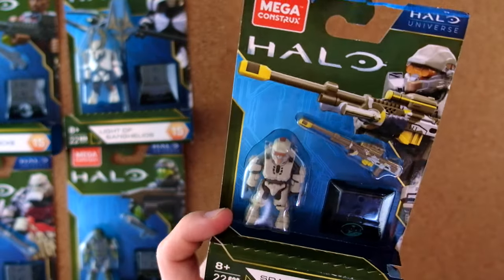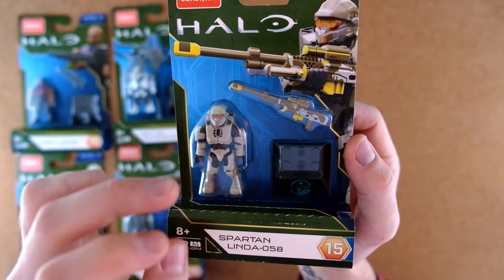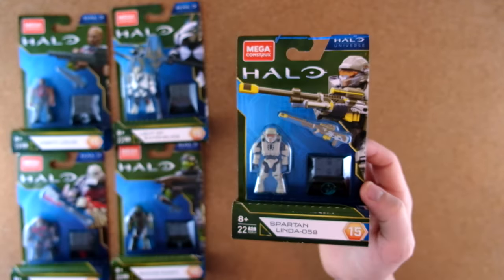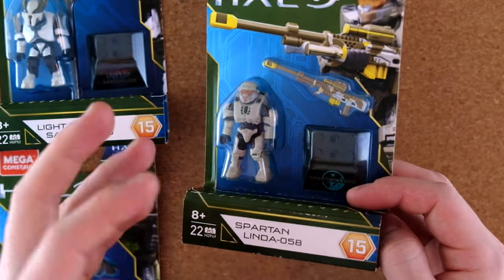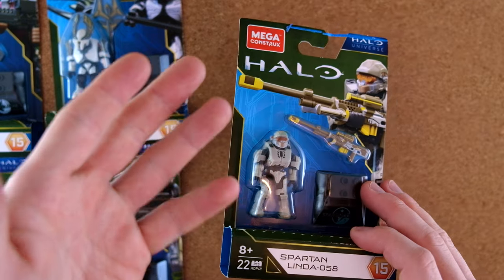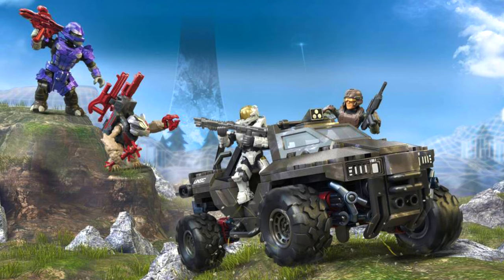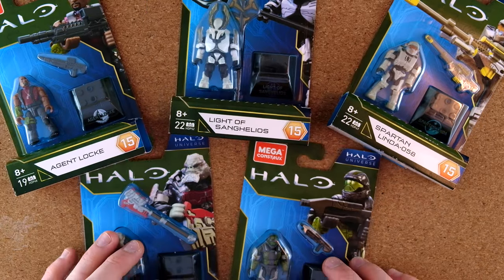The final figure is Linda 058, and as far as I'm concerned, this is the first full release of a figure specifically from a book — Halo Shadows of Reach. The Linda design here was inspired by that book, which is also a fantastic read. There has been some debate: Halo Infinite was delayed by a year, and one theory is that Blue Team was meant to be in the campaign but was cut last minute. That's why Mega has gone to the trouble of redesigning all of Blue Team — Fred in the new Chopper against Esherum, and Kelly in the new Razorback.